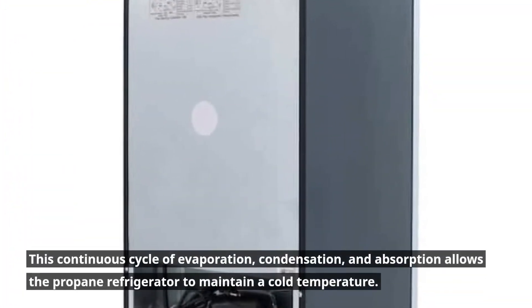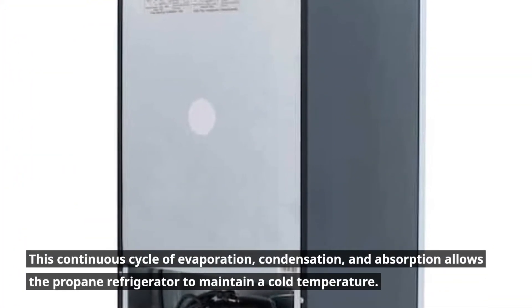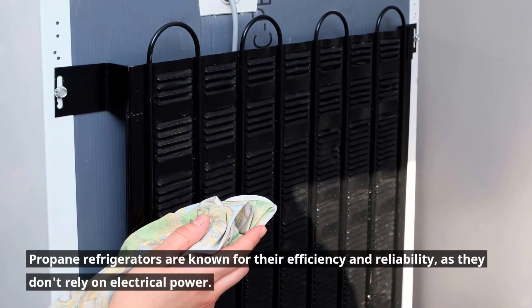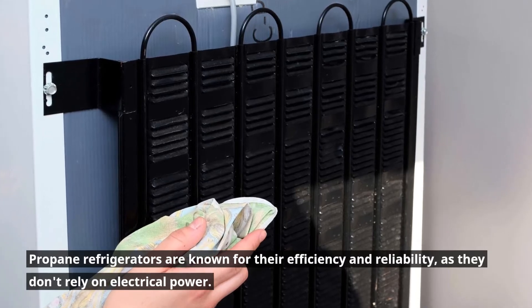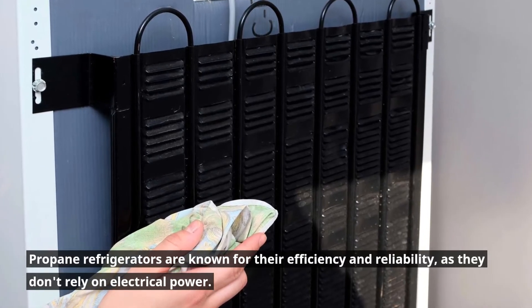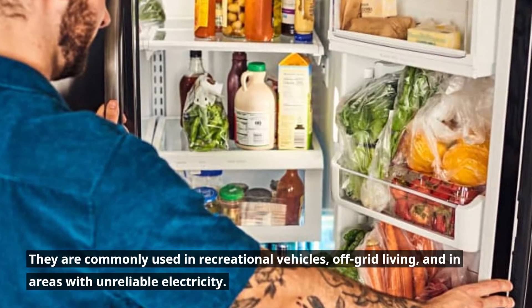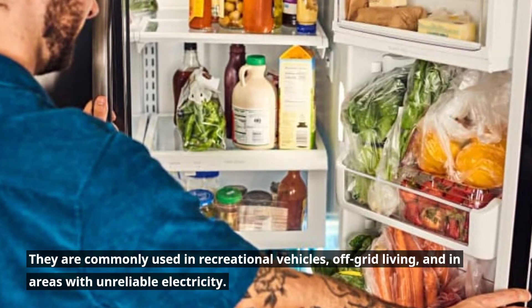This continuous cycle of evaporation, condensation, and absorption allows the propane refrigerator to maintain a cold temperature. Propane refrigerators are known for their efficiency and reliability, as they don't rely on electrical power. They are commonly used in recreational vehicles, off-grid living, and in areas with unreliable electricity.